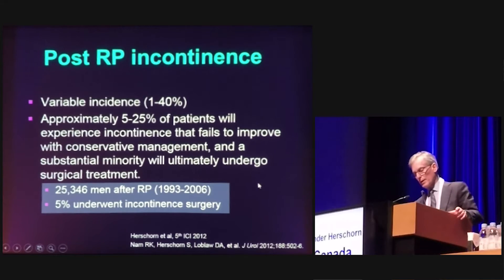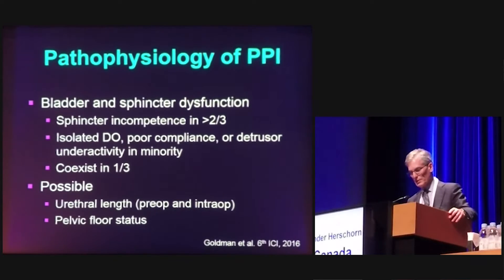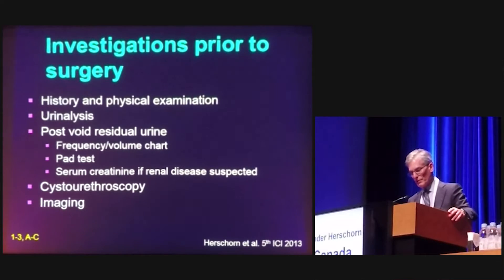Looking at cases of radical prostatectomy — 25,346 men between 1993 and 2006 in the province of Ontario — 5 percent over time underwent surgery for urinary incontinence, including mostly artificial sphincter but some slings. The pathophysiology can be bladder and sphincter, but it's mostly sphincter dysfunction. Other components may play a role, such as urethral length intraoperatively, and pelvic floor status both preoperative and postoperative is important.